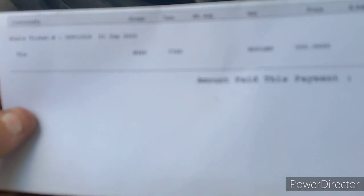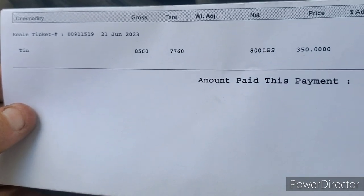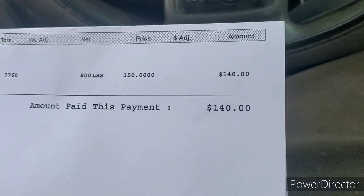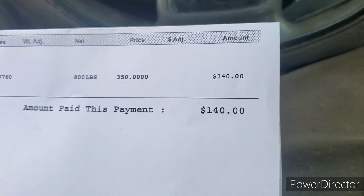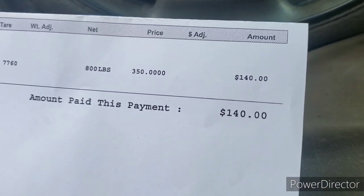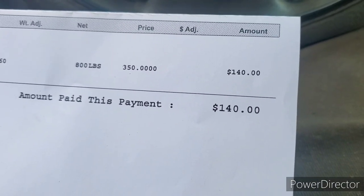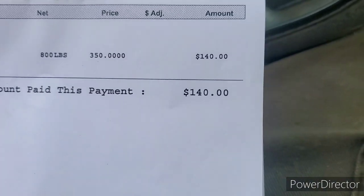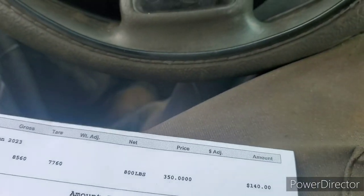Alright guys, I'm back. It's hot outside. Let's look at our ticket here. Tin shred — we had 800 pounds at $350 a ton, for a total of $140. Not bad for one pickup! A 15-minute drive, one pickup, $140 — that is not bad at all. That'll fill my gas tank or close to it.